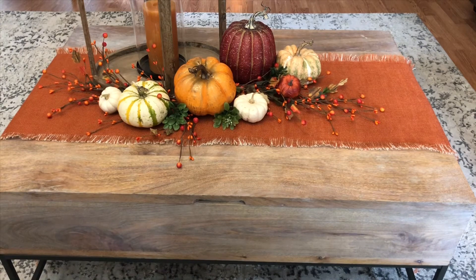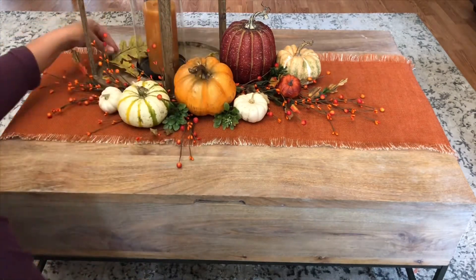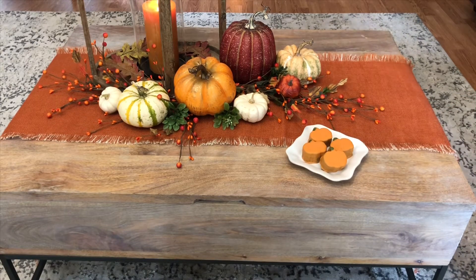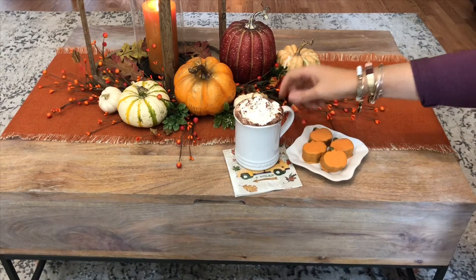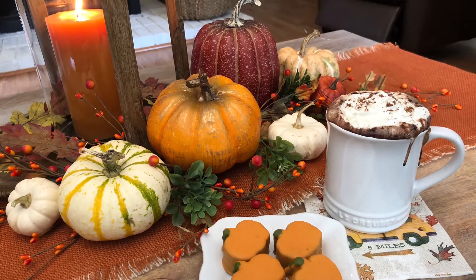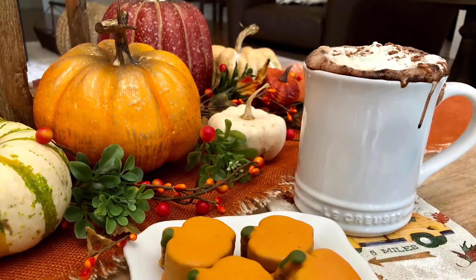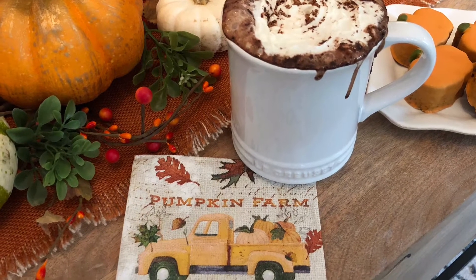I'm going to be softening the lantern by placing some faux leaves that I purchased today at Hobby Lobby. This time of year, Trader Joe's has amazing little treats. These delicious little cakes are shaped like pumpkins and they're adorable. I also made myself a little bit of hot cocoa.